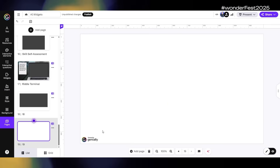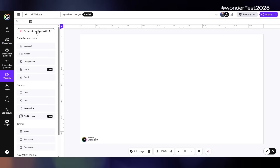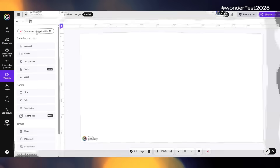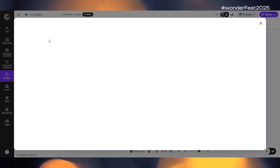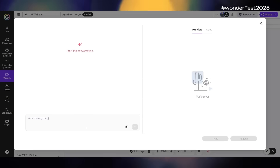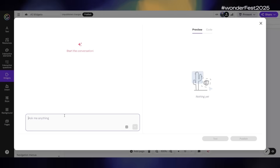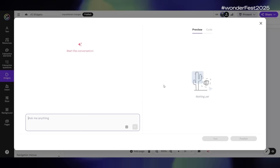Let me show you where this new magic lives inside your Genially editor. Open any project or start a new one. Look over on the left sidebar and choose Widgets. At the top of the widget menu you'll see a button that says 'Generate Widget with AI.' When you click it, a chat-style window opens — this is your spell book. Simply describe the widget you want; the more specific your description, the better your result.